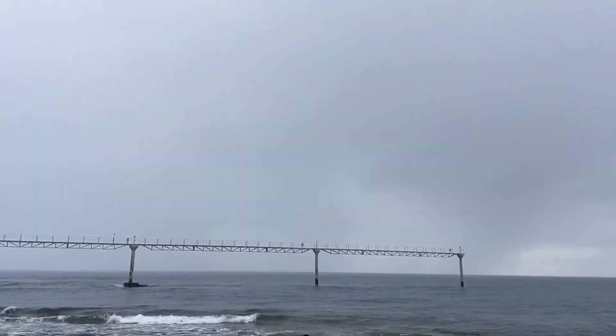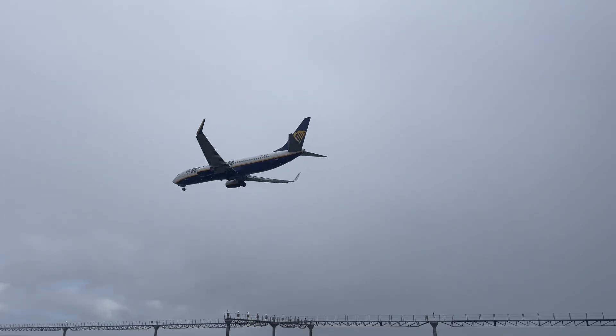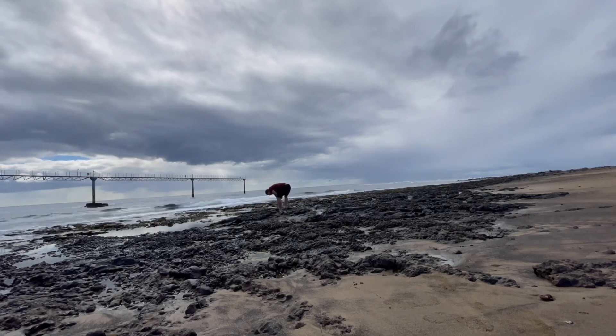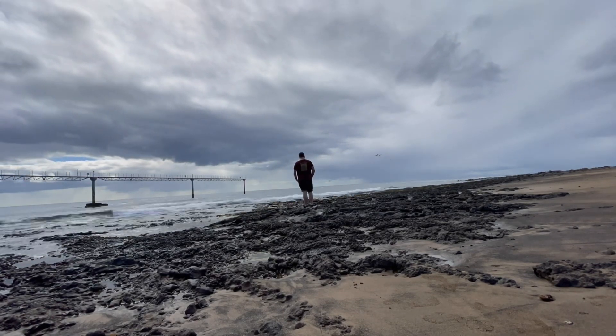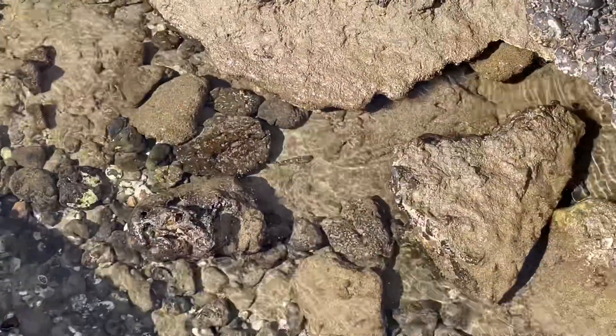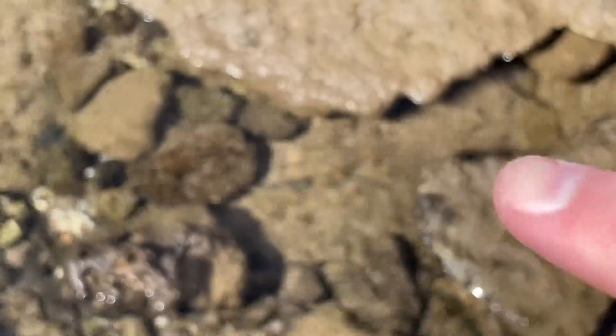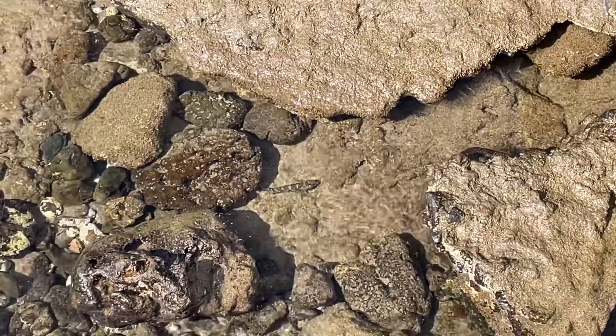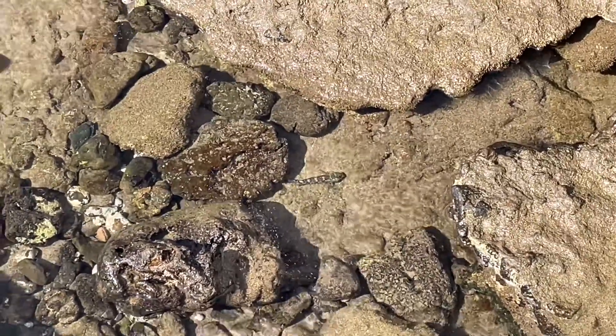One of the reasons I really wanted to come rock pooling in Lanzarote was because of this — this might be the only place in the world you can rock pool underneath a flight path. Just there I've managed to find some sort of goby. I'm not exactly sure what it is — I'm going to try and get the GoPro in there so you can get a better look at it, but it's quite a big one.